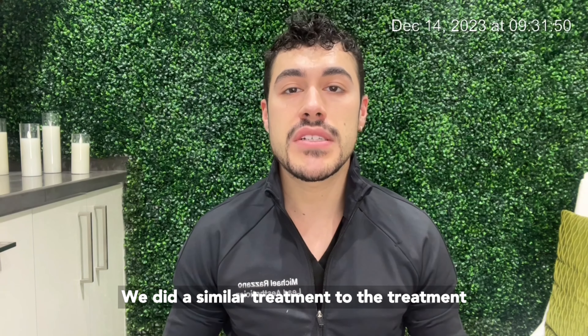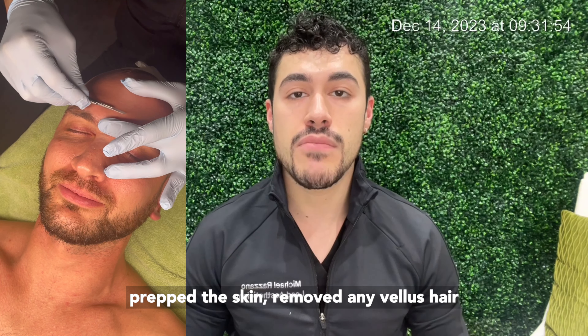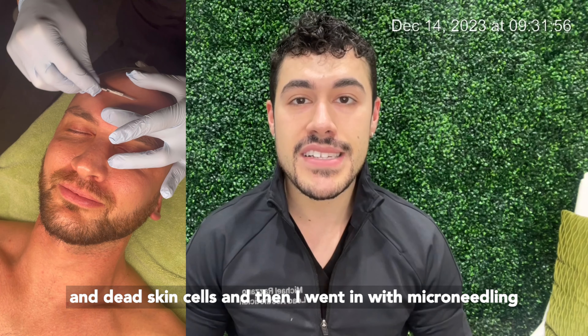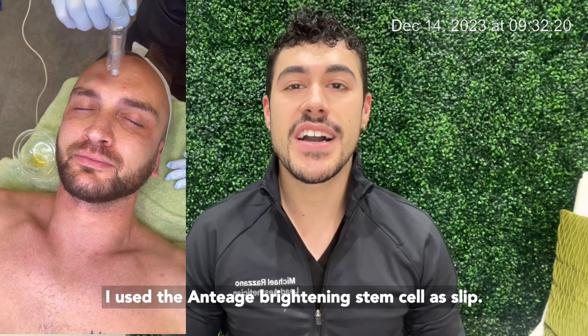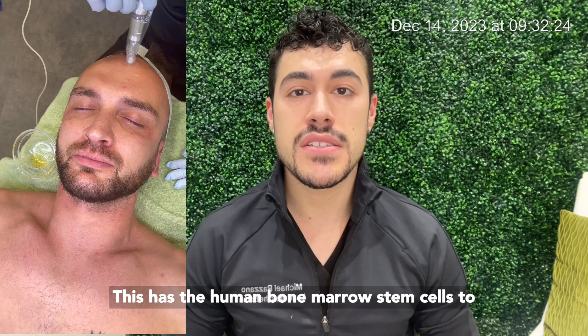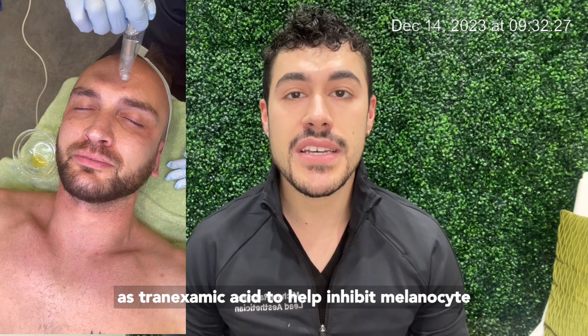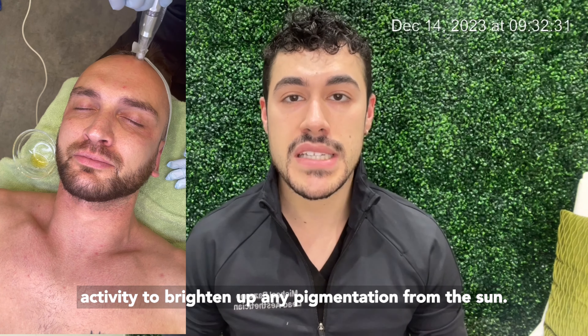We did a similar treatment to what we did in week one. I did dermaplaning which prepped the skin, removed any vellus hair and dead skin cells, and then I went in with microneedling which created that controlled wound in the skin. I used the Aniage brightening stem cell as slip, which has the human bone marrow stem cells to really encourage collagen production, as well as tranexamic acid to help inhibit melanocyte activity to brighten up any pigmentation from the sun.